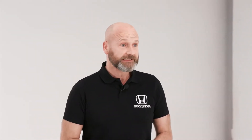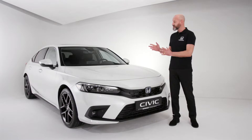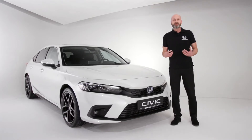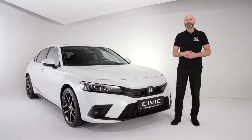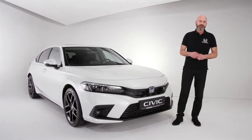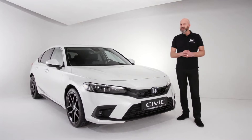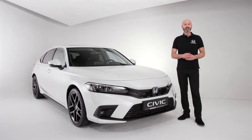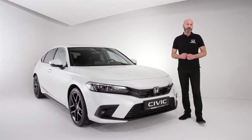This is the 11th incarnation of the Civic and it's hard to believe that it all started in 1972. It is celebrating its 50th anniversary this year. If, like me, you've had one or two Civics over the years, then you're part of a pretty special club — not a small members club, it's actually 27 and a half million strong, because that's how many Civics we've actually sold over that period.